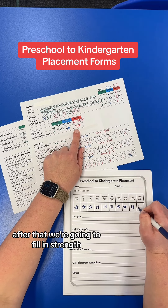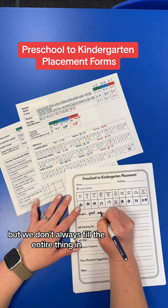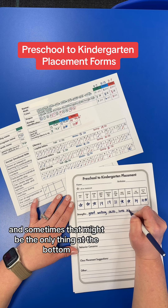After that, we're going to fill in strengths, still working on, if they have an IEP, and behavior concerns. But we don't always fill the entire thing in. Everybody is going to have a strength written on their form, and sometimes that might be the only thing.